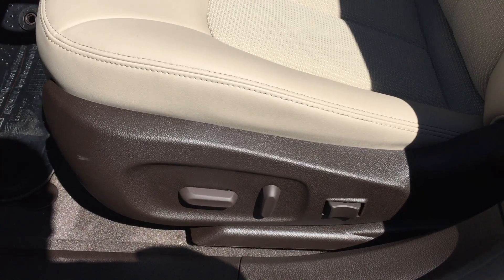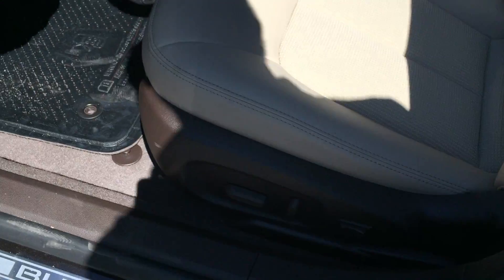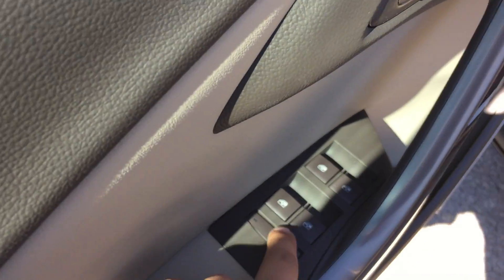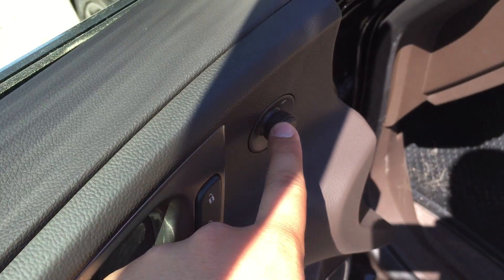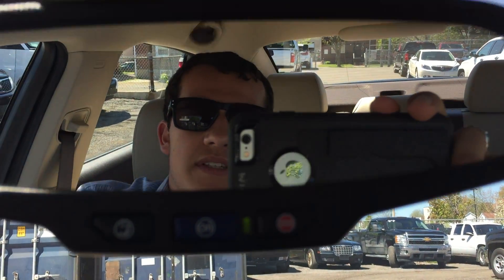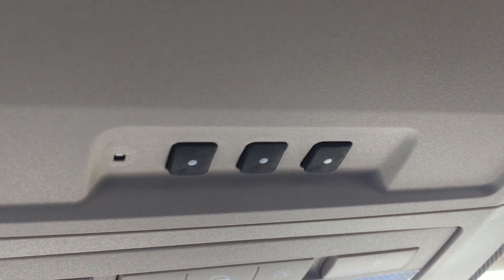Taking a look at the inside of the vehicle now, the upholstery is a mixture between cloth and leather, and down here you do have your 6-way power adjustable driver seat including lumbar support. On the inside of the driver side door you do have quite a bit of storage, as well as your window lock, powered windows, power lock and unlock, and this nice wood grain trim that follows throughout the whole vehicle.